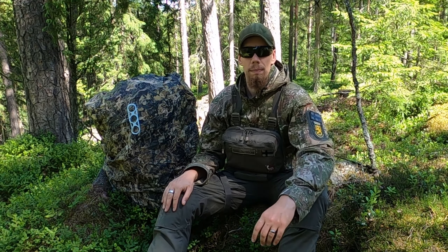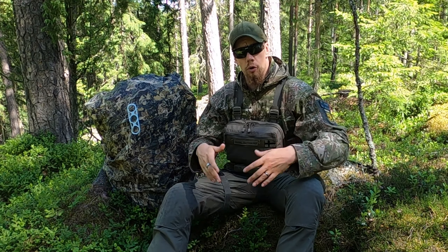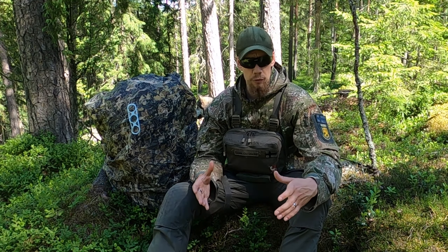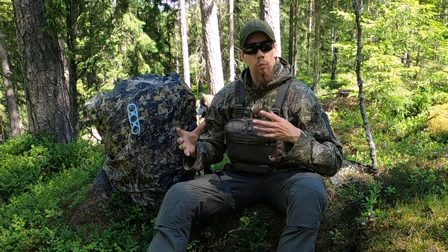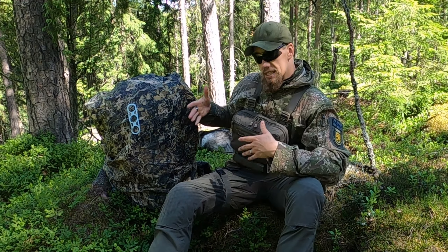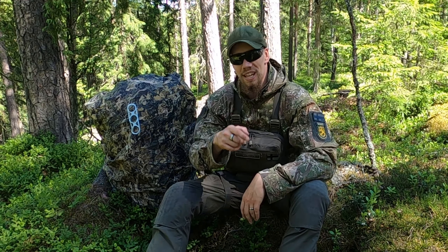Welcome back to Taival Outdoors! My name is Joel and today I want to talk about why I wear camo and earth tones when I go outdoors, but also why I carry high visibility gear and clothing with me at all times. What's with the duality, what are the use cases, the pros and cons of both, and how with this setup I can actually be extremely visible as well.